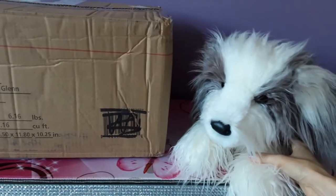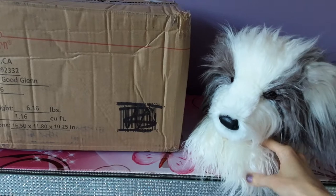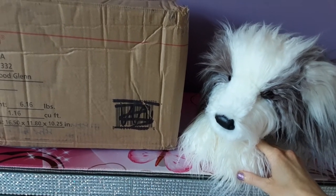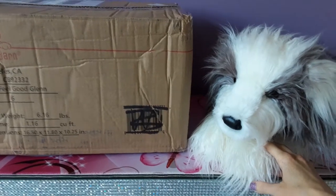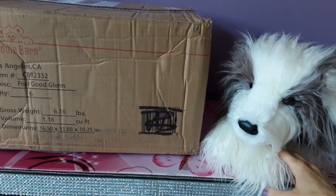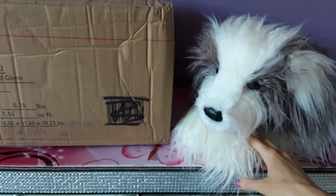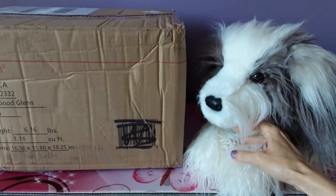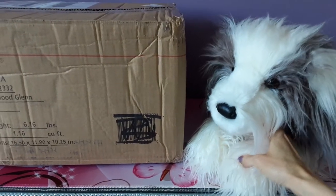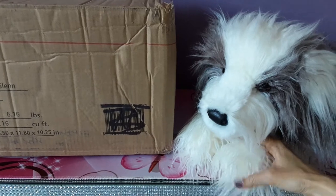This guy goes by the name of Willard, and I was really shocked to have stumbled on him at this random little independent toy store in Illinois of all places. This particular dog was actually retired in 2017, so the fact that they still had him in stock was kind of mind-blowing, but it was the last one they had, so I had to scoop him up.